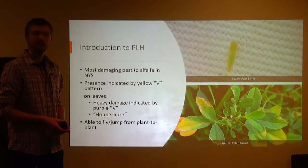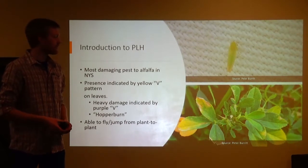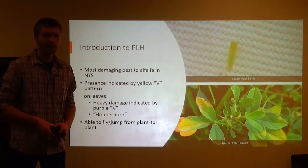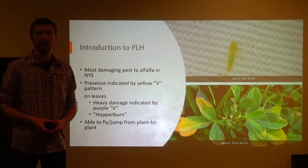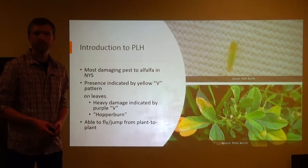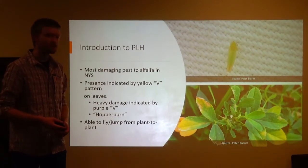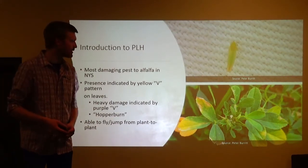When it feeds, it secretes a toxin from its mouth that flows into the vascular system and produces this yellowing, stunts the plant, and keeps it from photosynthesizing. These bugs are able to fly and jump from plant to plant, and we'll get to that a little bit later.